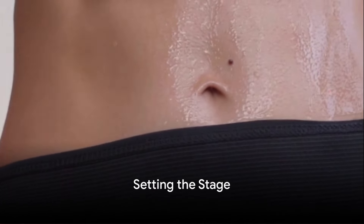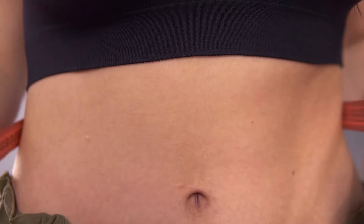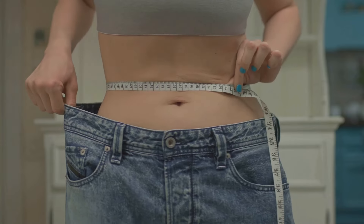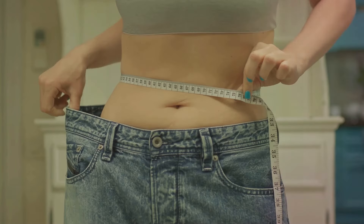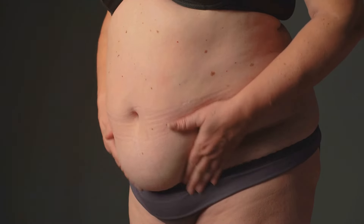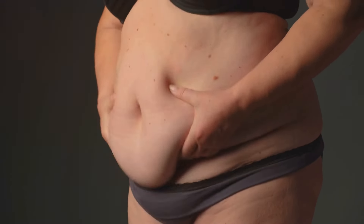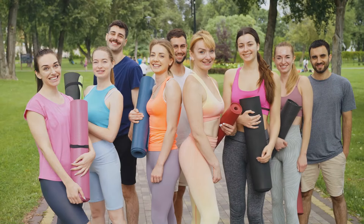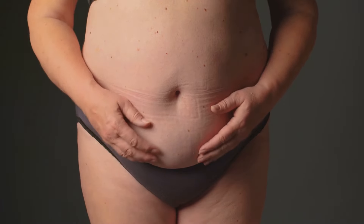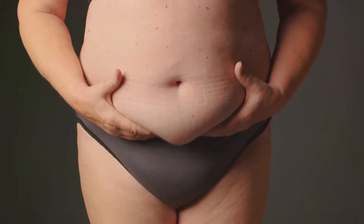Want to lose that stubborn belly fat in just a month? Well, you've come to the right place. We all know that belly fat can be a real bugbear. It not only impacts how we feel about ourselves, but also has serious implications for our health. It's been linked to many health issues, including heart disease, diabetes, and even certain types of cancer. But don't worry — with the right approach, it is possible to shed that stubborn fat and improve your health.